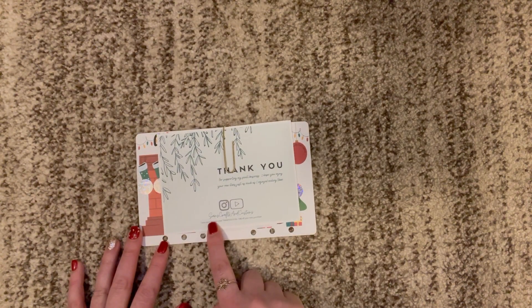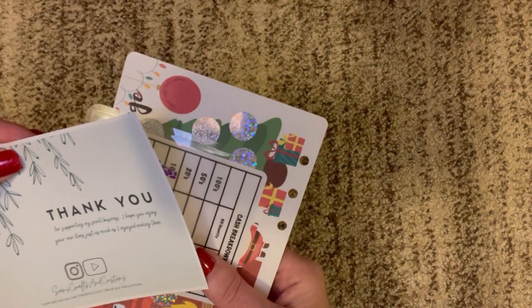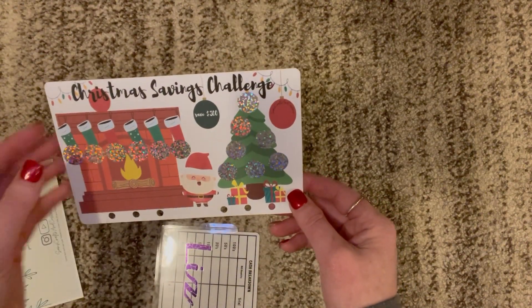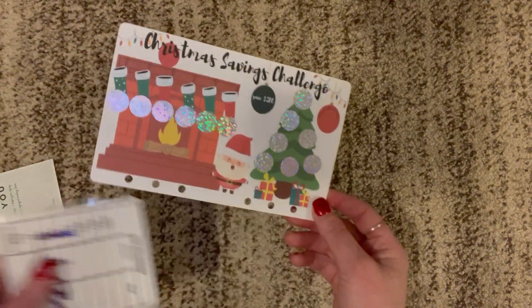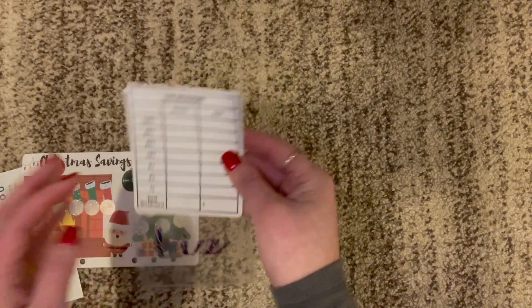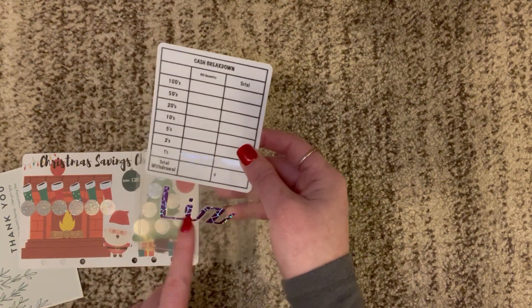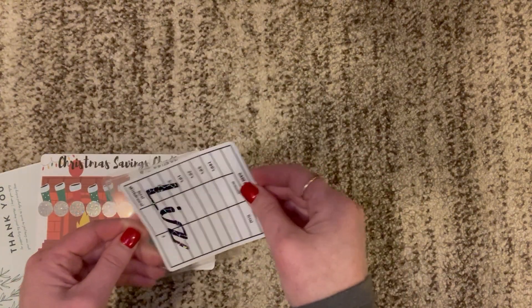This is from Sam's Crafts and Customs. I asked for this — it's already punched for A6, which is awesome. It's for saving $300 and I think it's super cute. I couldn't believe it when she also sent this tracker that you can reuse for a cash breakdown. I don't have a reusable one like this. She put my name on it, and I was just blown away because she sent me this as a freebie — I didn't even pay for it. I couldn't believe she did this for me.